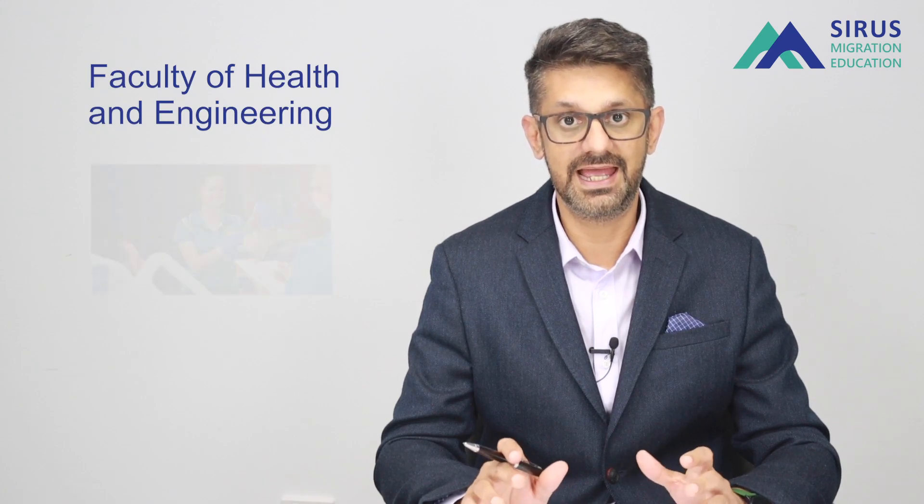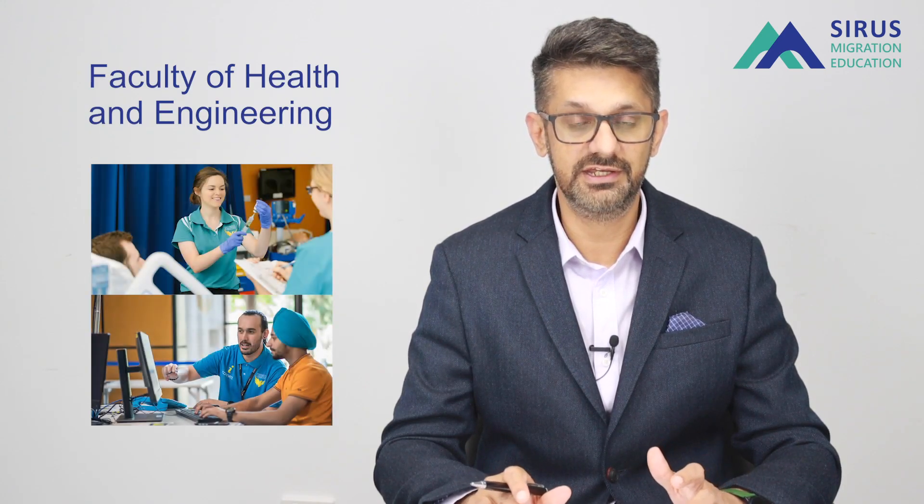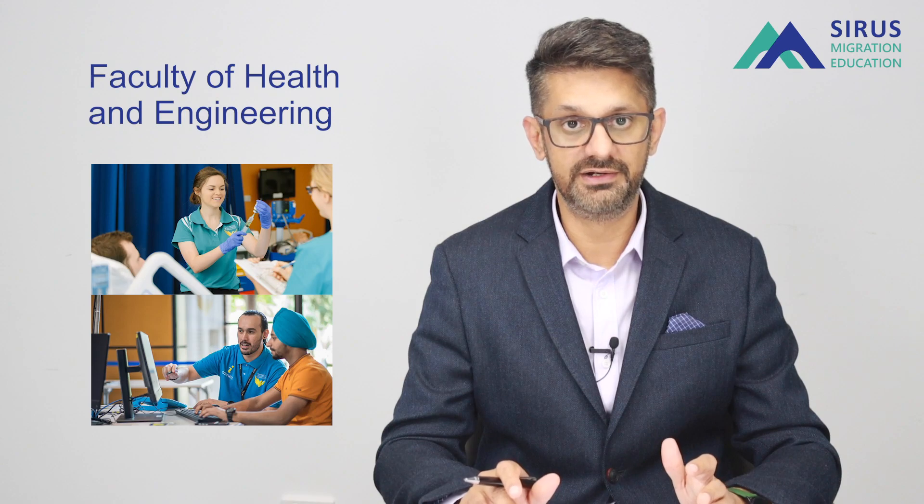This university is best known for its faculty of health and engineering. If you are offshore — say in India or Sri Lanka — and you have completed your high school (Year 12) or A levels with physics, chemistry, or mathematics as core subjects, you could be eligible to apply directly into a bachelor of engineering.